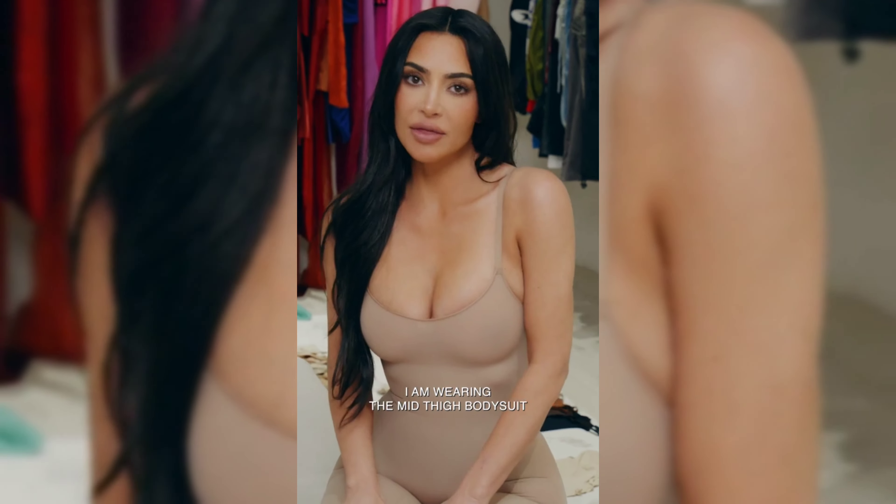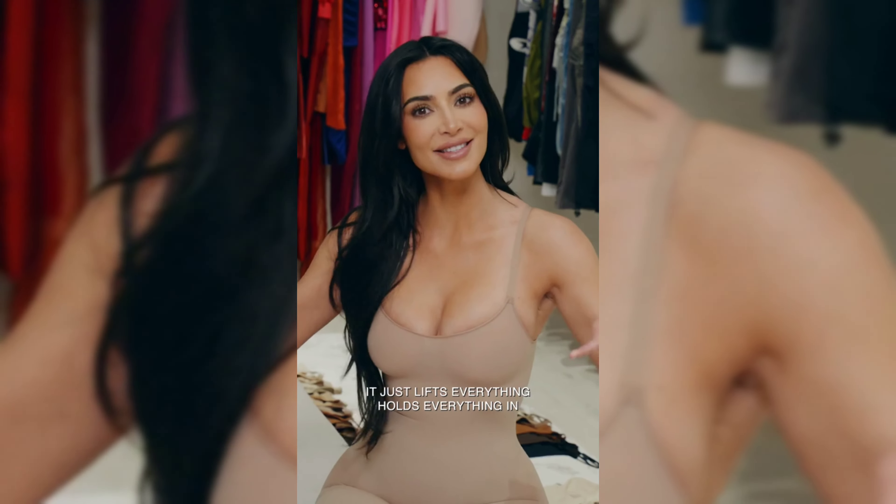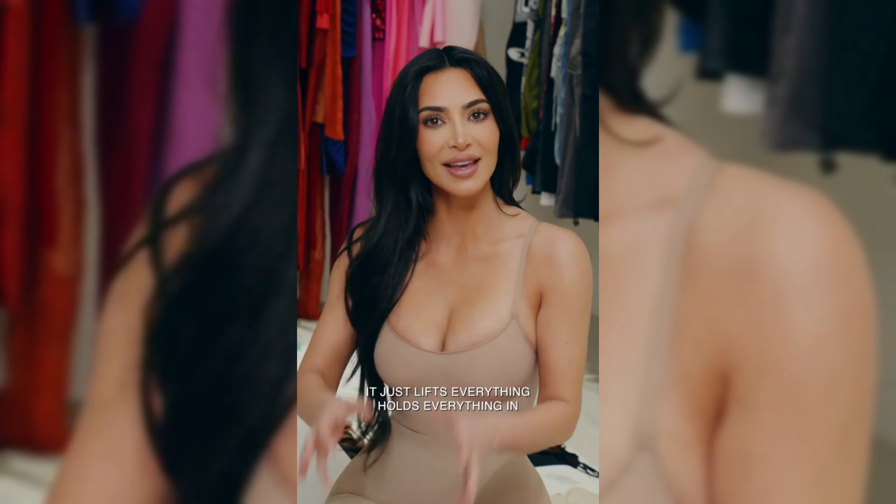I am wearing the mid-thigh bodysuit. It's so, so thin. It just like lifts everything, holds everything in.